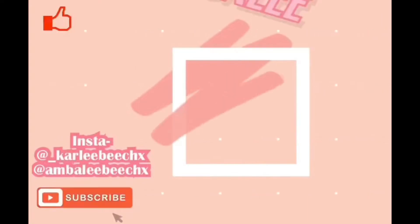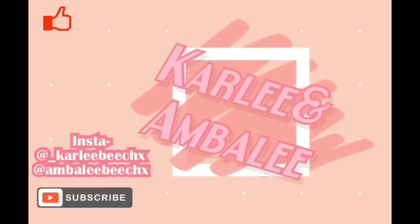Hi everyone, welcome back to our channel! Today we are back with another haul from Primark and a little bit of Zara. Yesterday we randomly went to Westfield — the night before we were like, yeah, let's just go. We're going to start off with Primark first and then show you our Zara stuff.